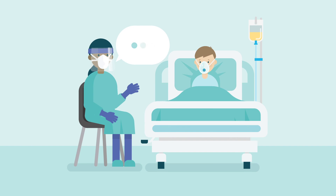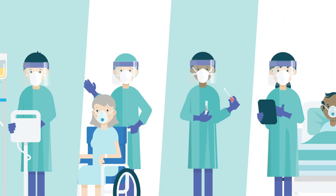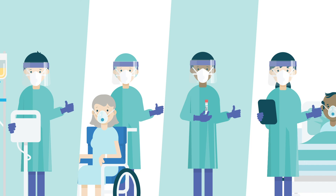Joining the study is voluntary, and you or your doctor can stop the treatment at any time. If you want any more information about the RECOVERY trial, please talk to one of the hospital medical team. We will be happy to answer your questions.